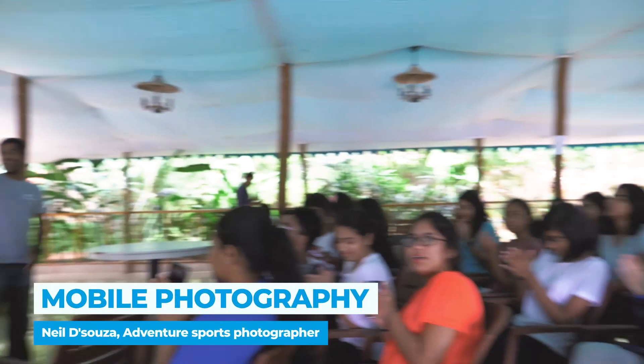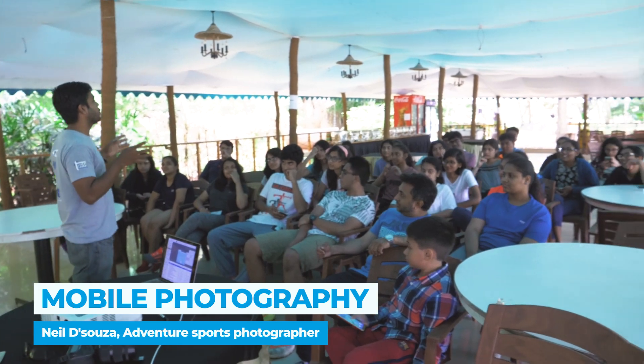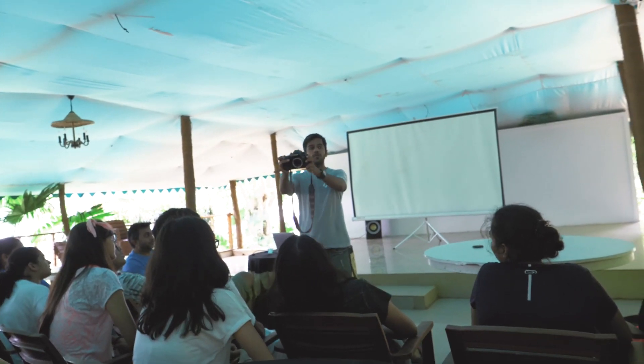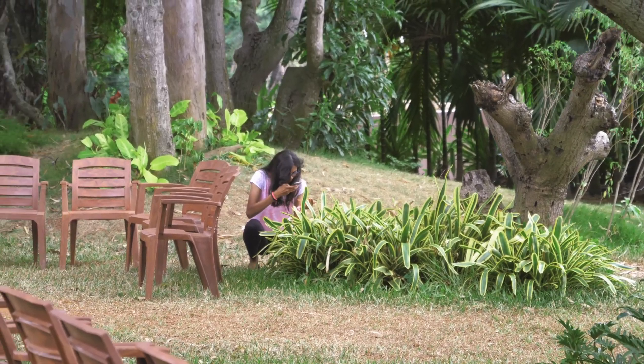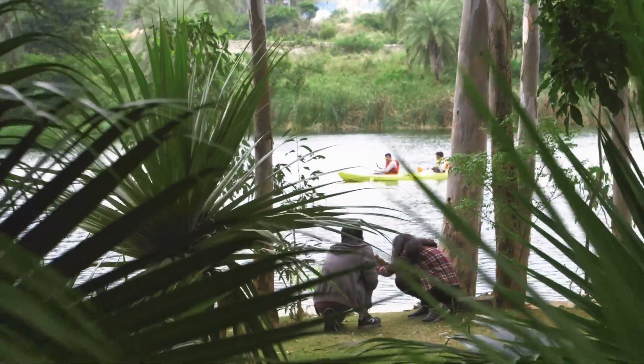In today's mobile phone photography workshop, I taught the kids the basics of a camera and photography techniques. Then we split into teams, went out into the wild and got to experiment what we learnt using our mobile phone cameras.